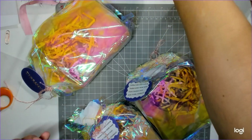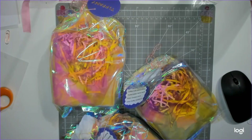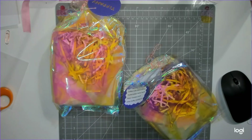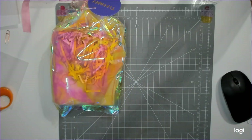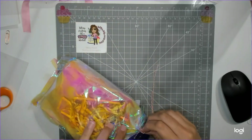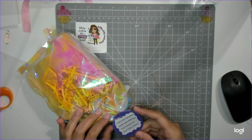Hey guys, welcome back to my channel. Thanks for watching and subscribing. We are here with the pocket letter row swap reveals — these are participants seven, eight, and nine. First up we have Candace. This is our first package, super cute. The participants had to make a pocket letter row for October, November, December — Halloween, Thanksgiving, and Christmas — or just the three months. This one is for me. Candace is crafty_candace1.